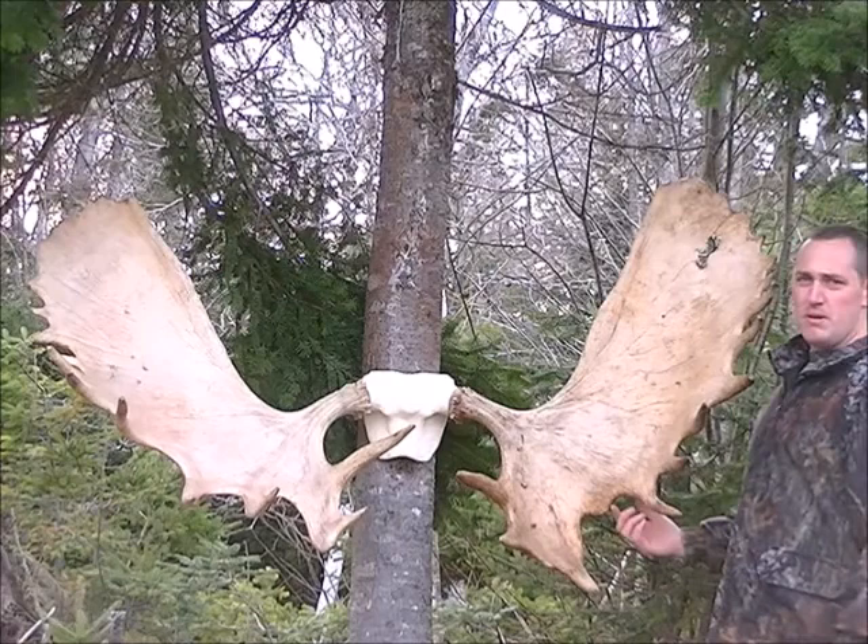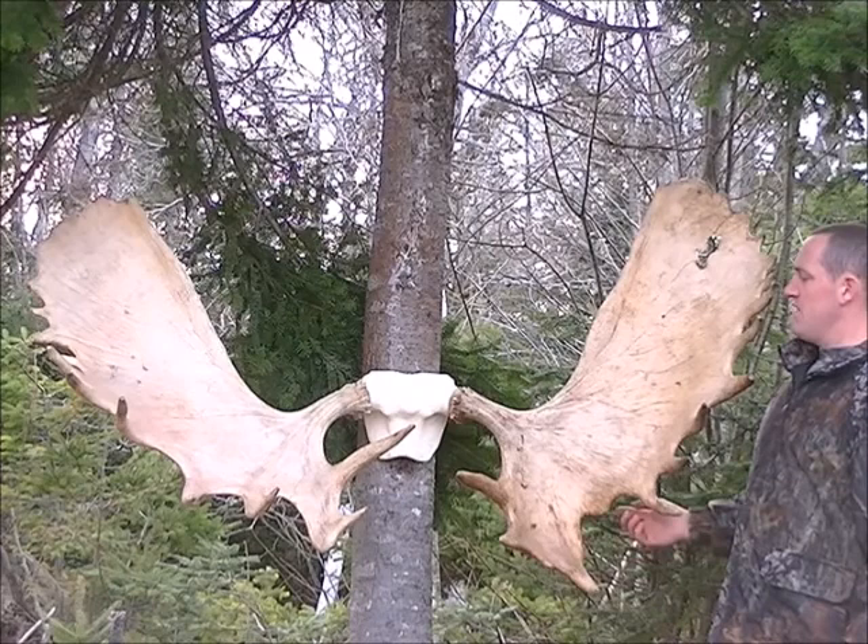Hi there folks, this is Sean from All You Can Drag, Deer and Bear Hunting, and this is another big set of moose sheds that I happened to pick up over the past few years.